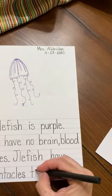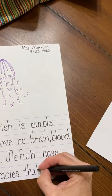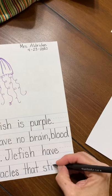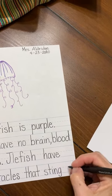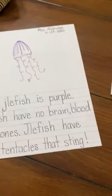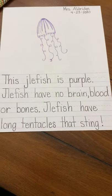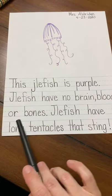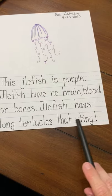Jellyfish have long tentacles that sting. Let me show you a surprise too. On this one, instead of putting a period — stinging hurts — we're going to put an exclamation point because that shows excitement. So this jellyfish is purple. Jellyfish have no brain, blood, or bones. Jellyfish have long tentacles that sting!